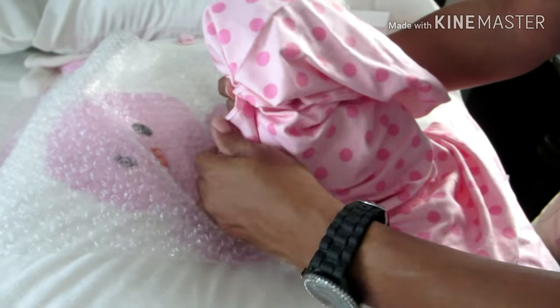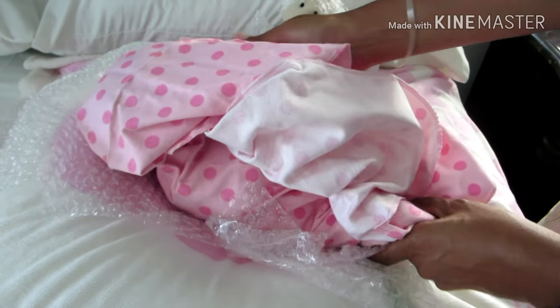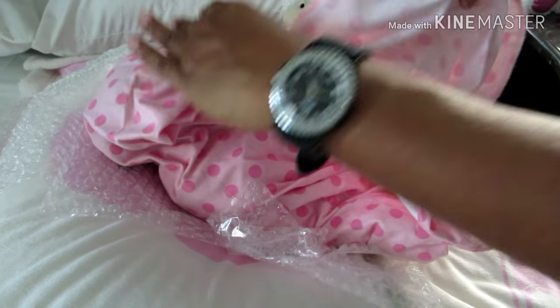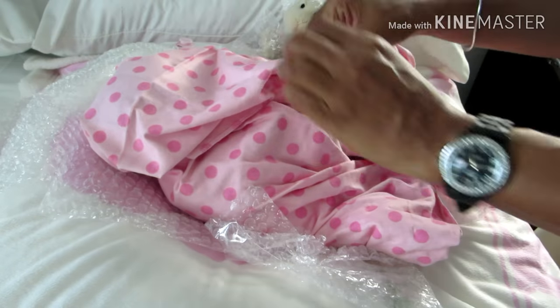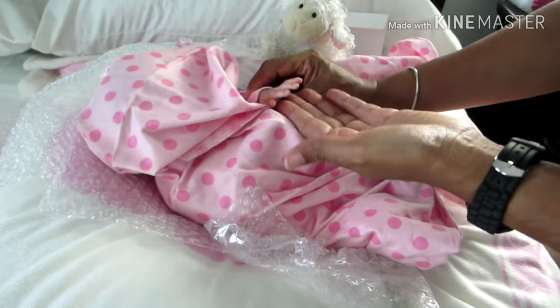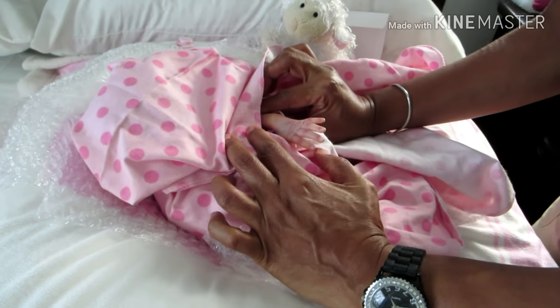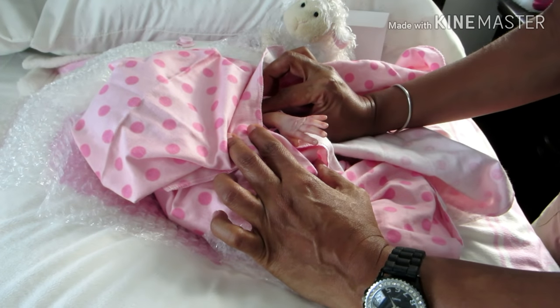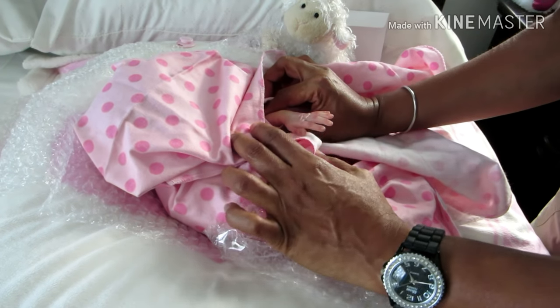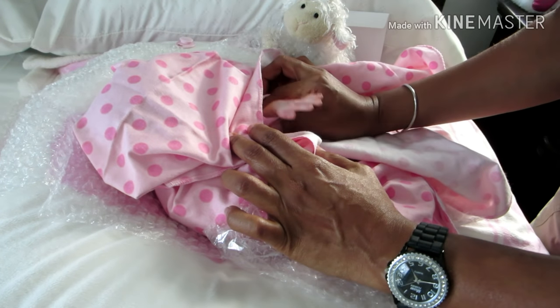The blanket is tucked behind her. There's her tiny little hand — oh yeah, look at that, she is so delicate. Beautiful — her nails are tipped.